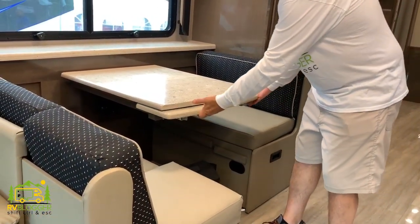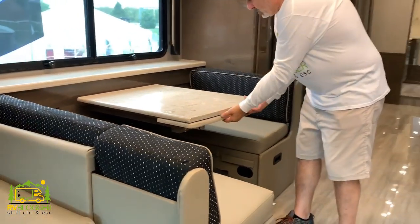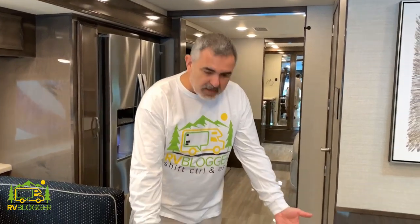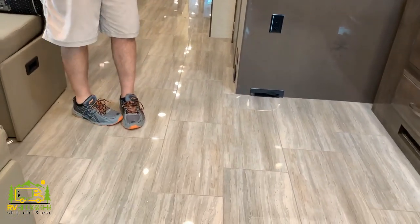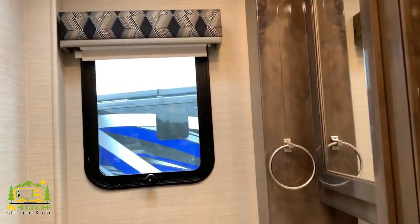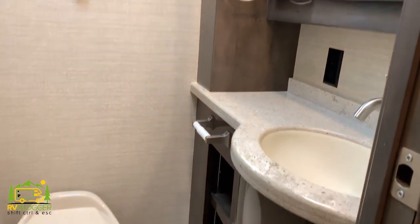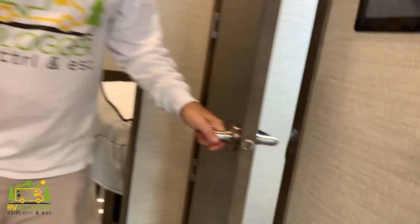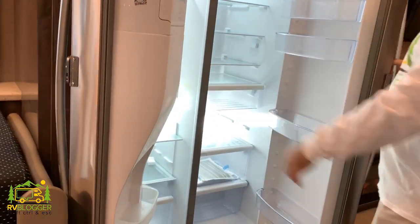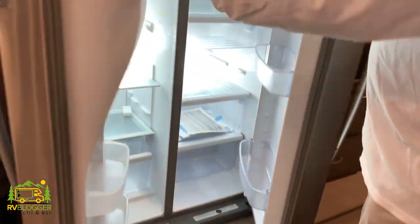The dinette area is super nice and spacious. The slide-out holds in so when the slides move in there's room for them to meet in the middle. You could work here very easily and feel like you're at home — we're walking on what look like marble floors. Another nice feature is a half bath out here in the family room area, so guests don't have to go past your bedroom. And it's got a full-size residential refrigerator.